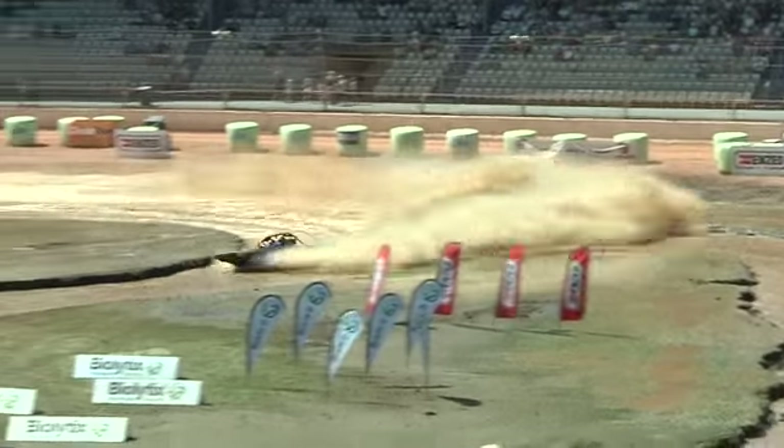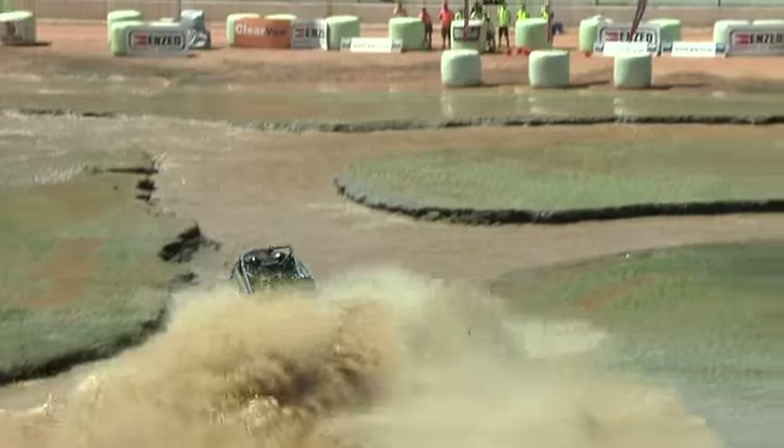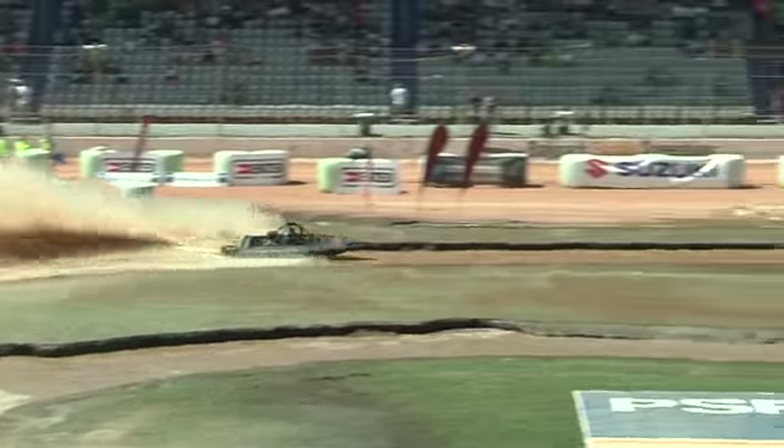That corner down there is going to get a few of them too, just quietly, the way they drag their butts around it a little bit. Time of the boat.